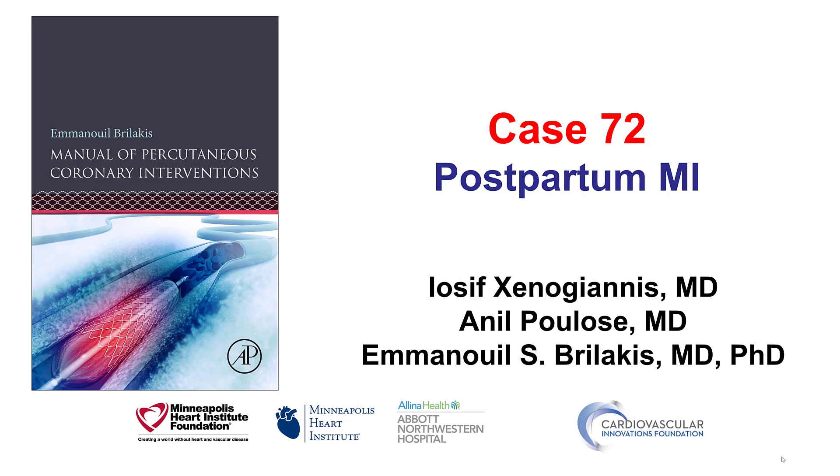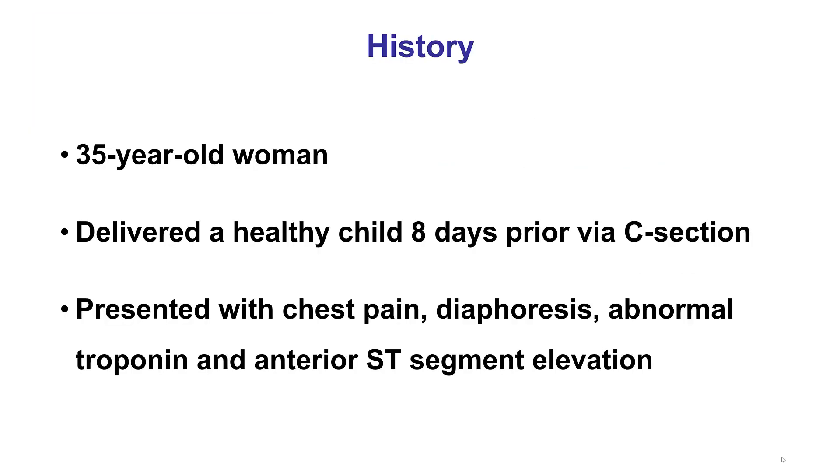This is a case of postpartum myocardial infarction. The patient was a young woman who had delivered a healthy baby eight days prior and then developed chest discomfort and was found to have anterior ST-segment elevation.